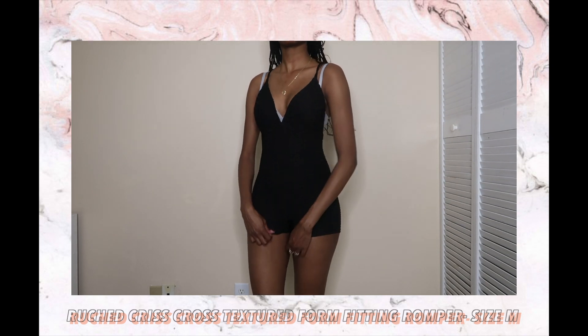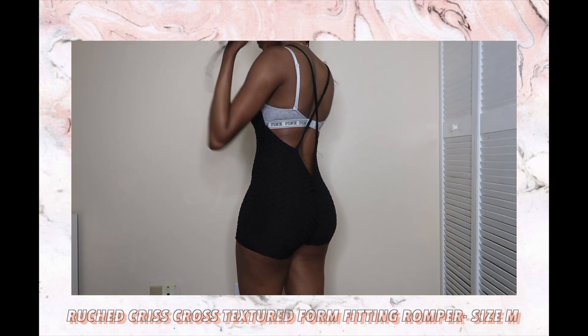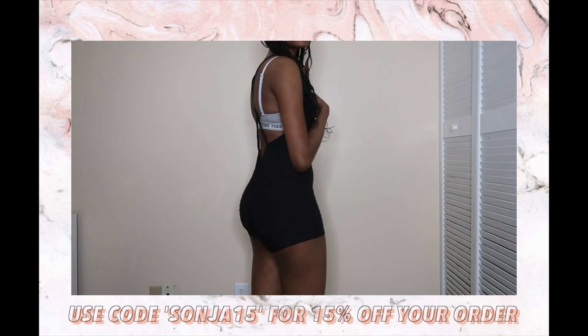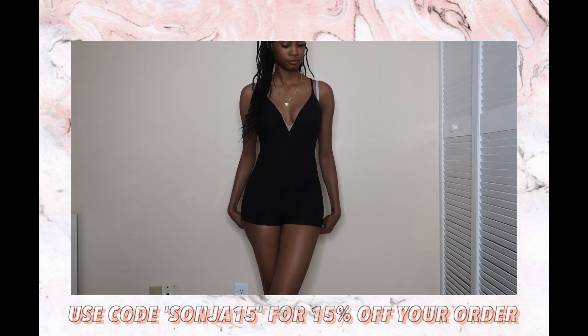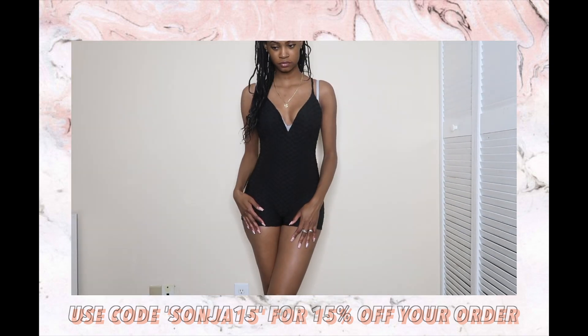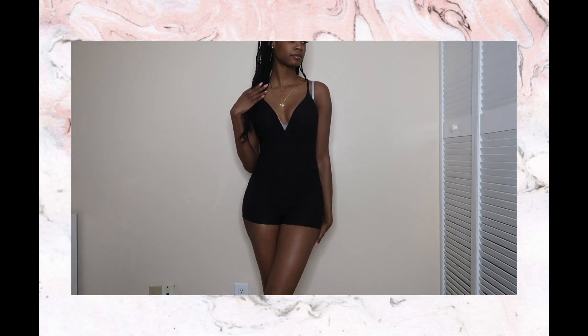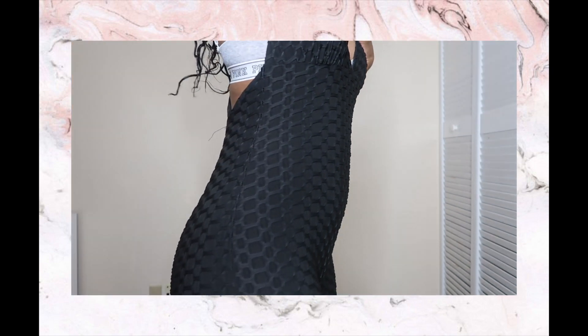Let's get right into this haul — I know y'all ain't got no time to waste because y'all are busy people. So this is a one-piece black size medium romper. The only thing bad I really have to say about this is it's so short. Y'all know I'm 5'8" and it's super short, so I definitely won't be wearing this to the gym, but it is something I can wear and work out at home.